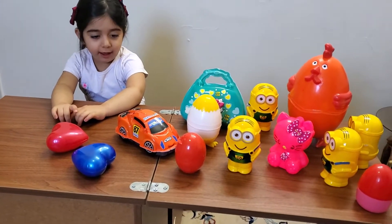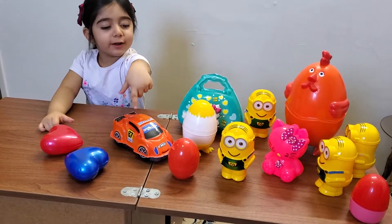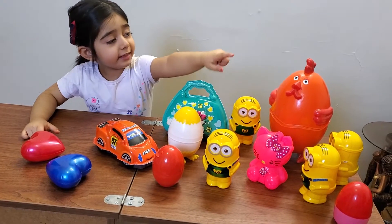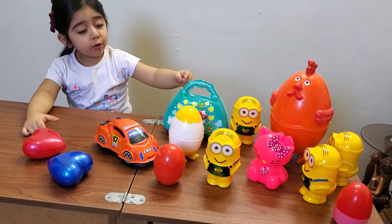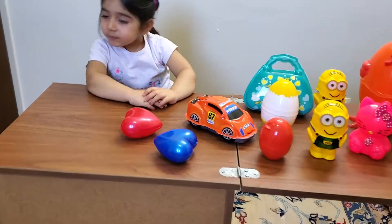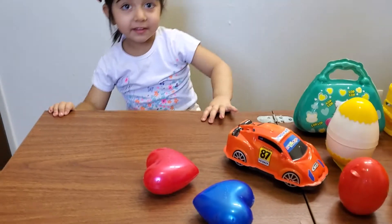Can you count them, Diana? Yeah. 1, 2, 3, 4, 5, 6, 7, 8, 9, 10, 11, 12, 13. Good job, Diana. Okay, let's start with the first surprise.